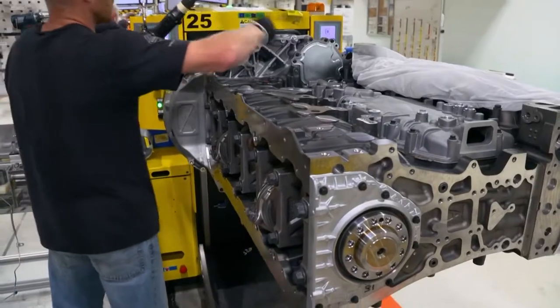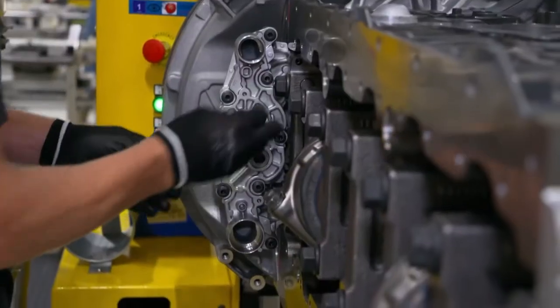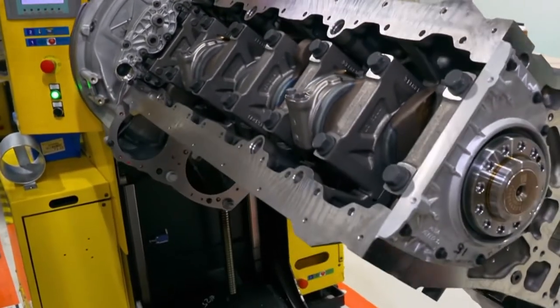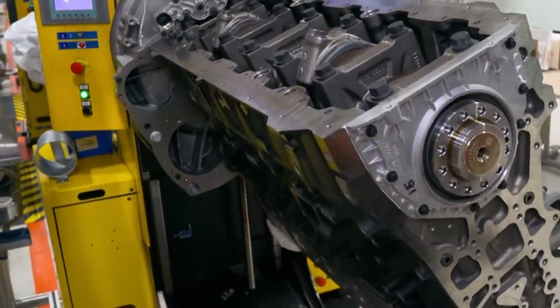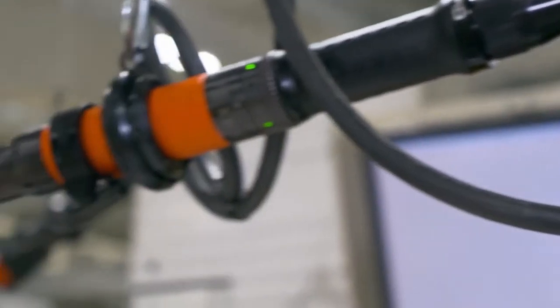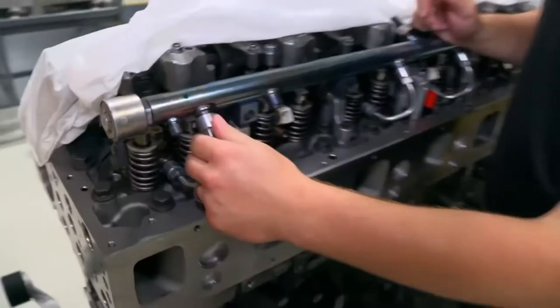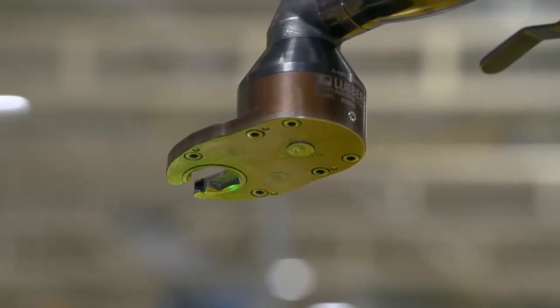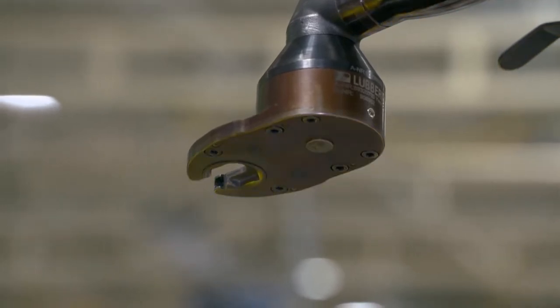In about three hours, the engine will be started for the first time. Before that, another 400 fixtures need to be mounted using special tools. An electric ring spanner opens with the push of a button. In the past, fuel line fittings had to be tightened by hand — the electric tool saves 70 seconds per fitting.